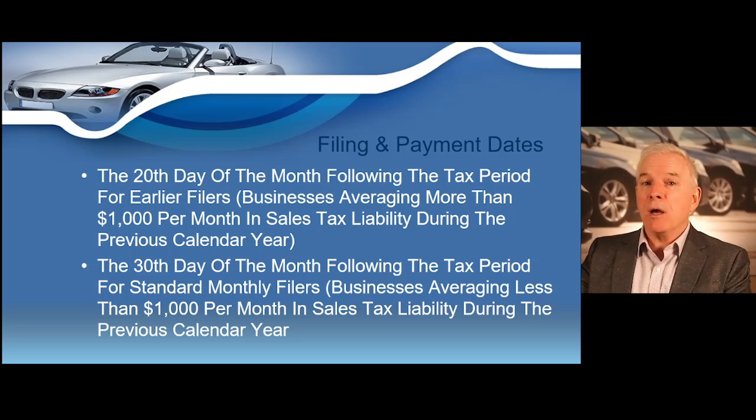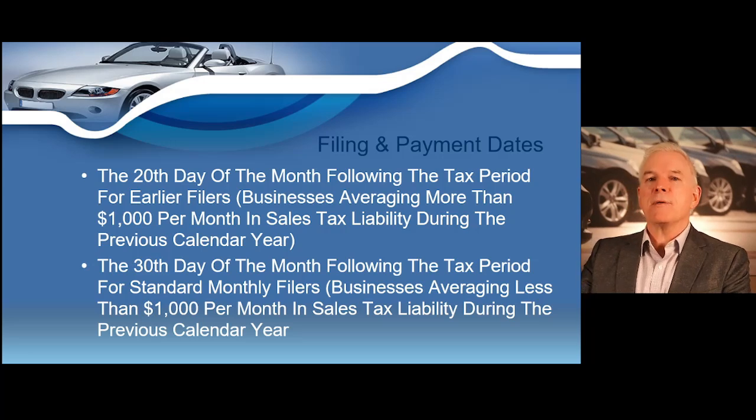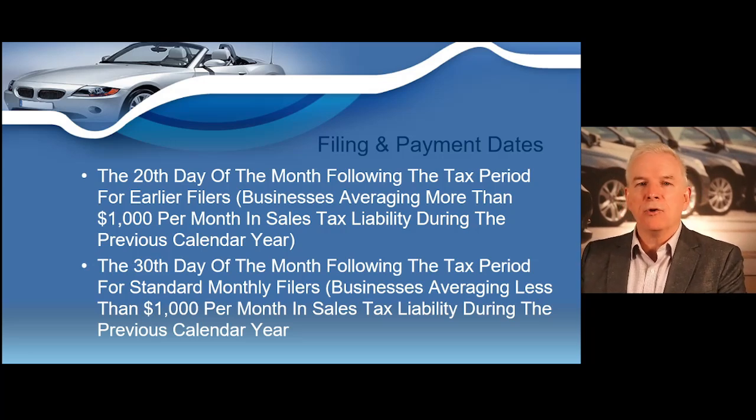For example, if you're remitting all the sales tax you collected during the month of June, the sales tax is due on or before the 20th of July. If you're remitting all the sales tax collected in July, it must be paid before the 20th of August. If you're paying all the sales tax collected in August, it must be paid before September 20th. If the 20th of the month ever falls on a weekend, you are allowed to remit the sales tax on the following Monday.